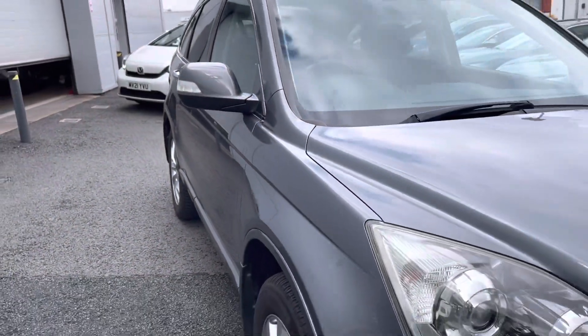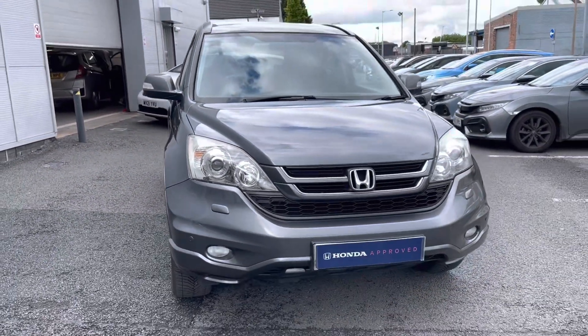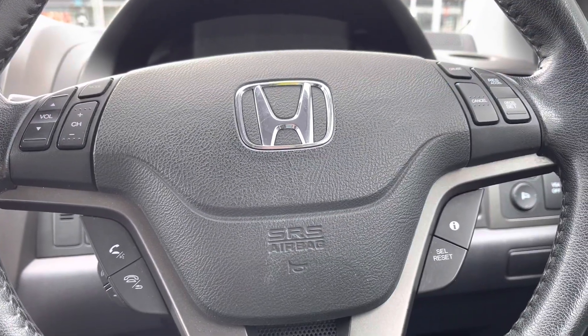That concludes our full 360 walk around of this vehicle. Taking a seat in the front, I will now show you all the top key technology features included.